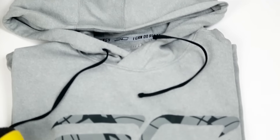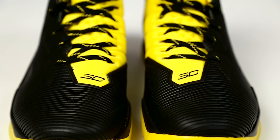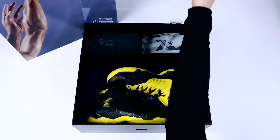Inside the package is the Curry 2.5 shoes, a hoodie, and a pair of warm-up pants. While this special edition package won't release to the public, you can purchase all the items inside at UnderArmour.com.